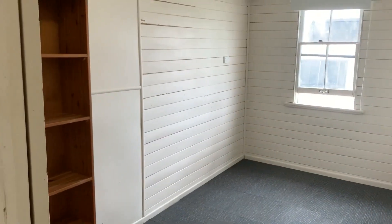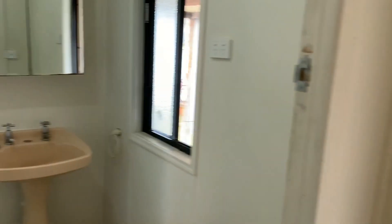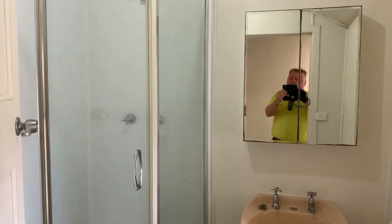Second bedroom here. Go through to the bathroom — there's a vanity and the shower is squeaky clean.